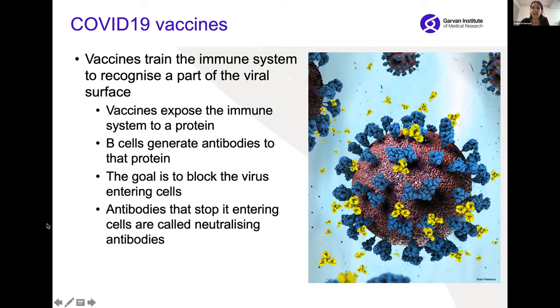As most of you know, the way that vaccines work is they train the immune system to recognise a part of the viral surface. Here you can see the SARS-CoV-2 virus, which is the virus that causes COVID-19. Vaccines expose the immune system to a protein, and then B cells generate antibodies to this protein. The goal is to make B cells which block the virus from entering cells — antibodies that are able to do this are called neutralising antibodies.